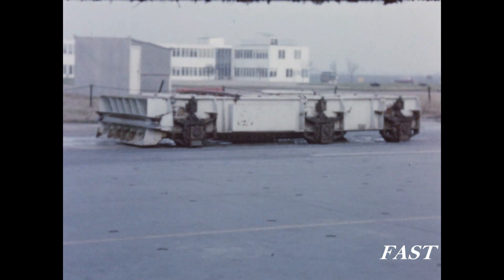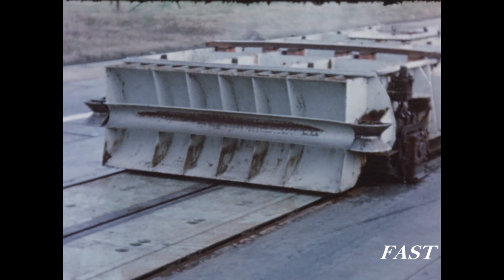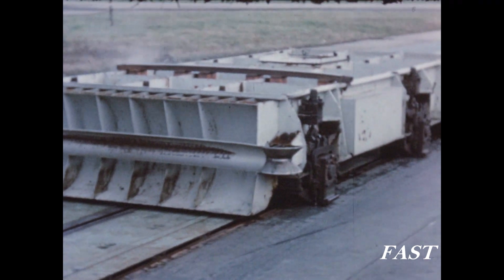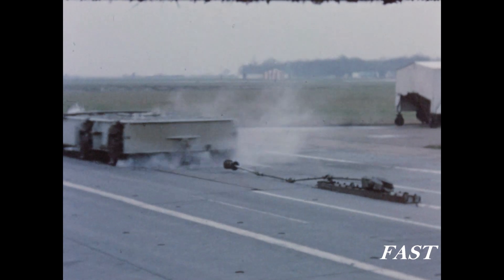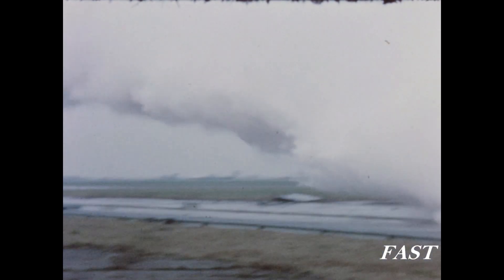Moving from the raised catapult, we come to the more powerful flush design, which was originally installed for the exploration of catapult design problems. For test purposes, a weighted trolley rather like a railway truck is used. At the end of the launch it enters a trough of water, which it collects and throws forward to absorb its energy. It is finally stopped by a wire rope arrestor gear.